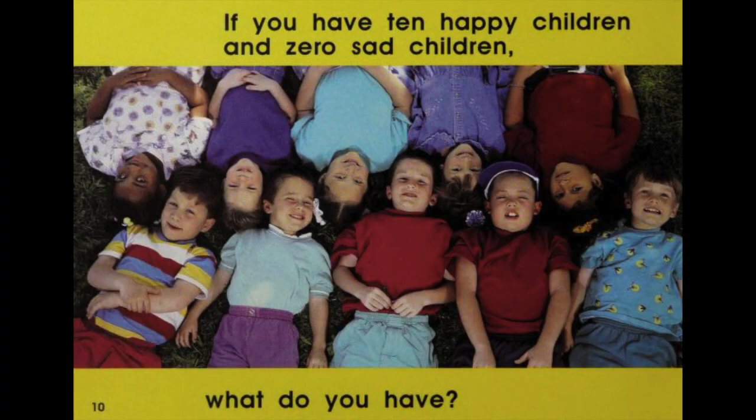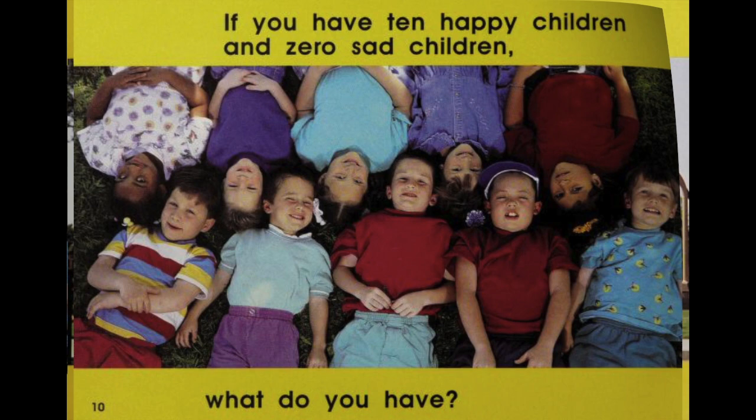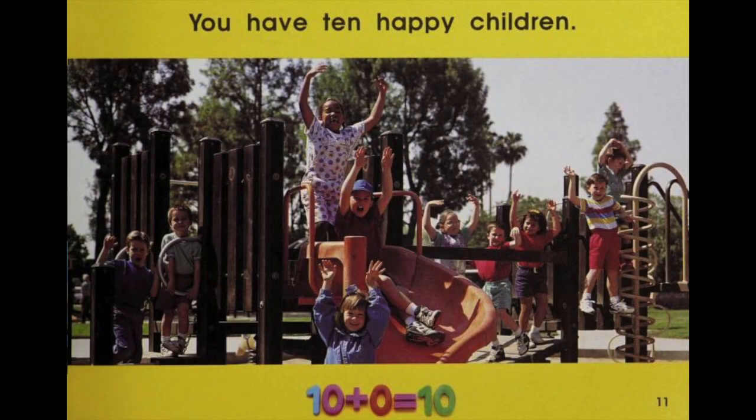If you have 10 happy children and 0 sad children, what do you have? You have 10 happy children. 10 plus 0 equals 10.